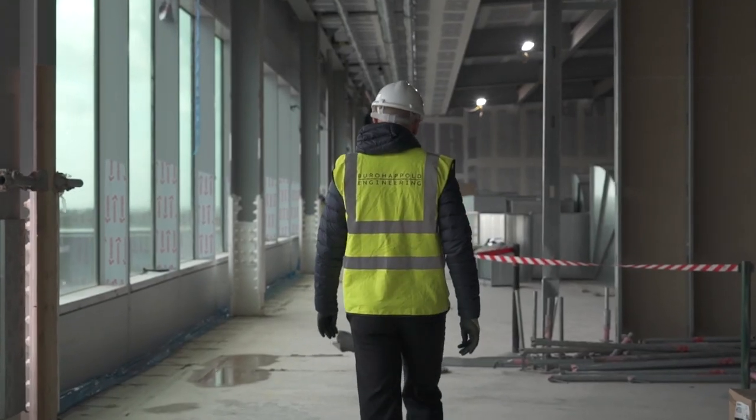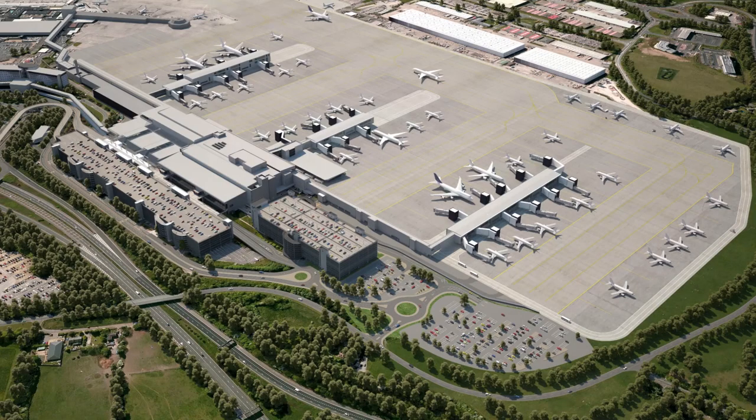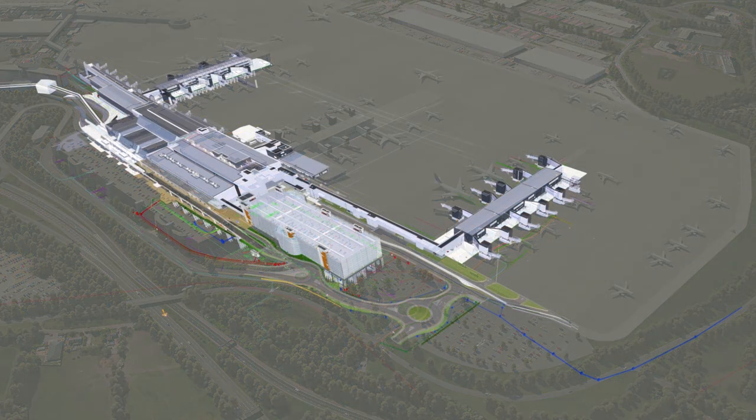I'm Julian Shepard, Project Director for Bureau of Airport Engineering, and we're delighted to be working on the Manchester Airport Transformation Project. It is the largest aviation project in the country. The project is a terminal extension at Manchester Airport Terminal 2.